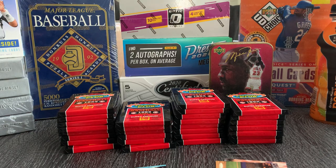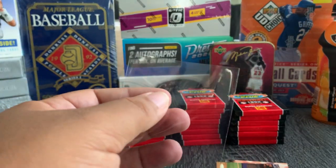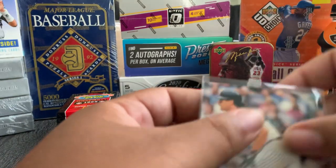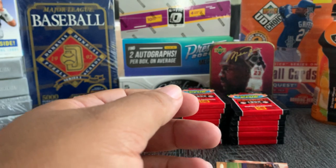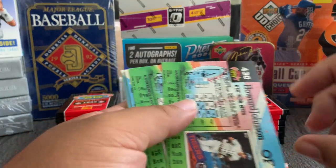Two cards everybody's talking about from this set — the Ken Griffey and the Frank Thomas. Apparently there's a Frank Thomas card in this set with him in his football gear. I'm putting the Mattingly in a sleeve real quick. I'm not sure — maybe I'm confusing that Frank Thomas. You know how YouTube is, guys — you go down that rabbit hole and get stuck there for hours.